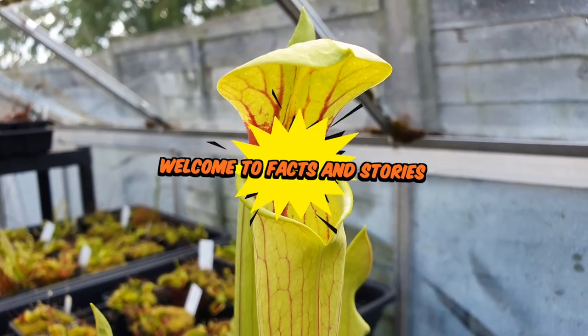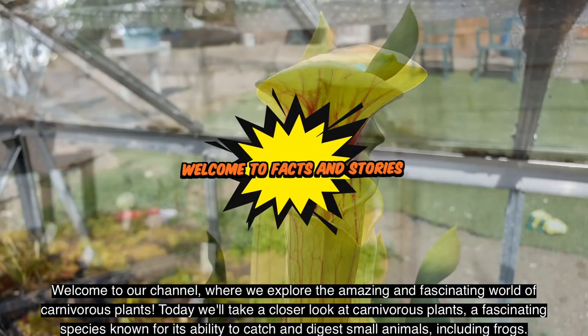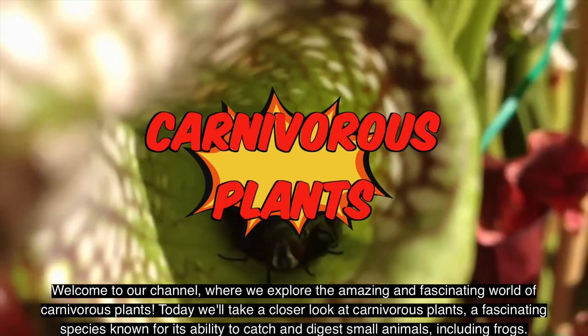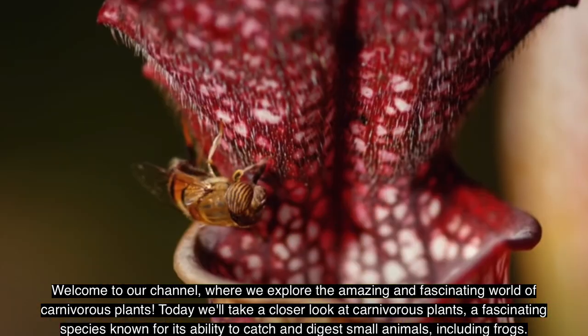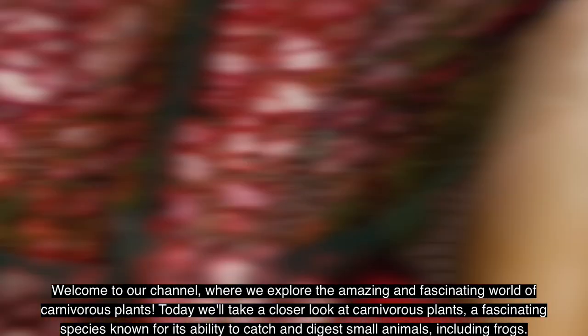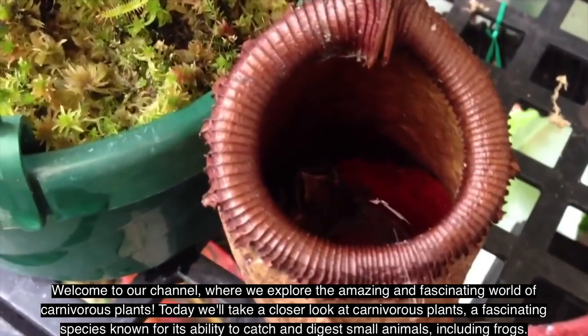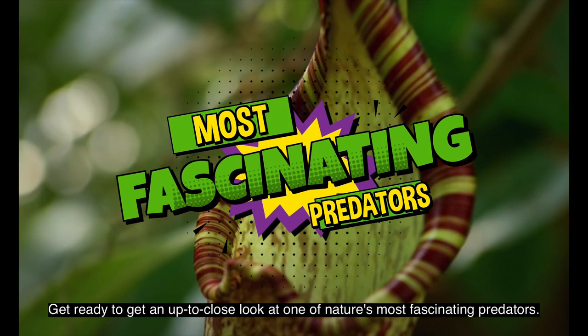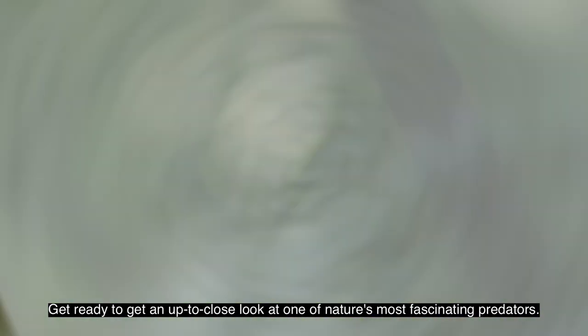Welcome to our channel, where we explore the amazing and fascinating world of carnivorous plants. Today we'll take a closer look at carnivorous plants, a fascinating species known for its ability to catch and digest small animals, including frogs. Get ready for an up-close look at one of nature's most fascinating predators.